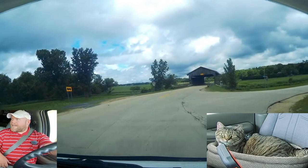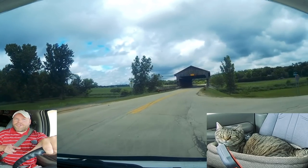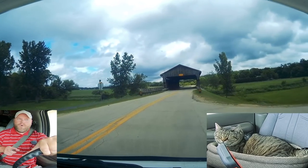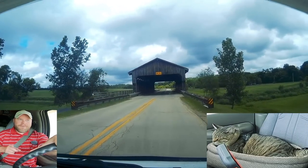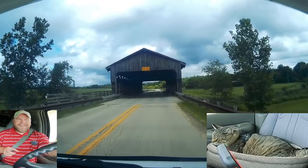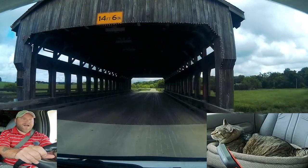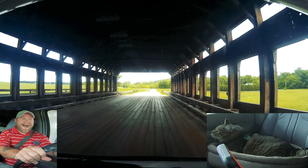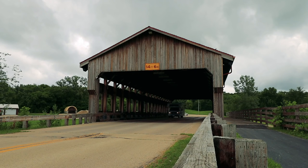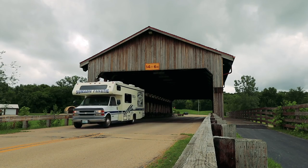Good morning! Back on the Lincoln Highway — check this out, a wooden covered bridge! A tall one, 14.6 feet. I should make this. I don't see a weight limit here, so we're gonna drive right onto this wooden covered bridge. Wow, I can already smell the wood, the old wood built through here. That is actually pretty cool — it fit just fine!